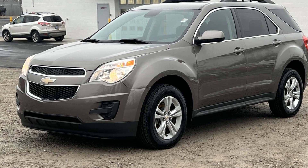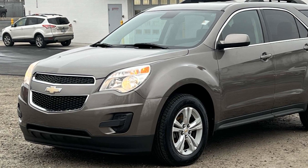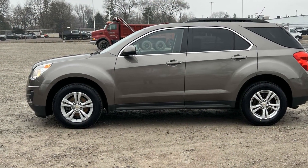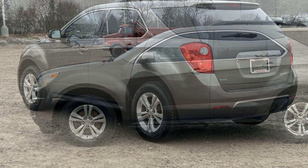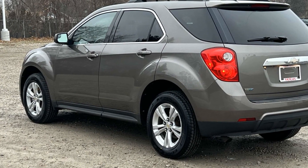2012 Chevrolet Equinox with less than 78,000 miles on the odometer. This SUV offers space as well as power and performance. You'll love this long list of impressive amenities, which include heated side view mirrors, backup camera, tinted windows.